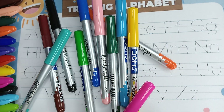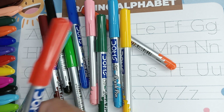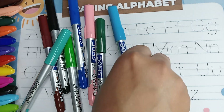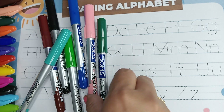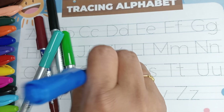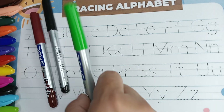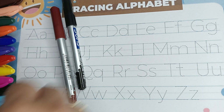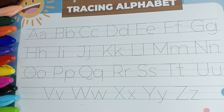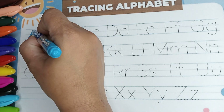Purple color, pink color, red color, orange color, yellow color, sky blue color, dark green color, skin color, blue color, living green color, light green color, black color, brown color. Let's start our dressing.